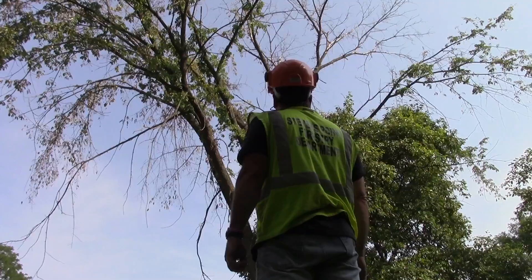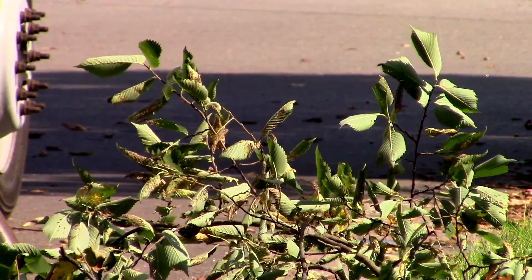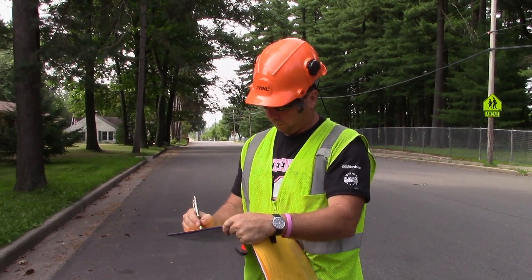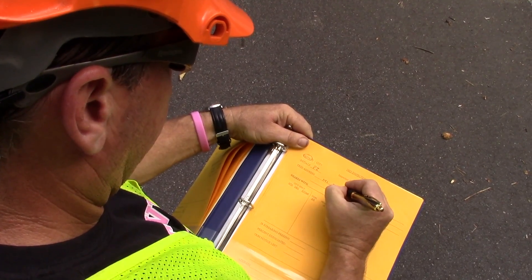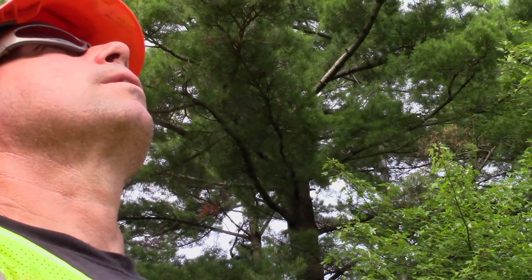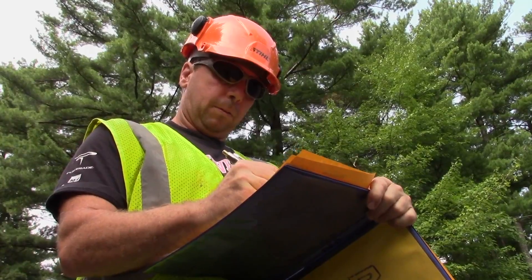You don't want to prune elms from April through the end of September or October. Any open wound you give to an elm, either by pruning or even storm damage, is an attractant to the beetles. And if there's a diseased elm nearby and you've got an open wound, they're going to hit that open wound and now your tree has Dutch elm disease.